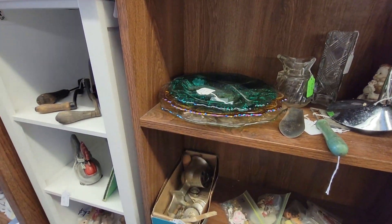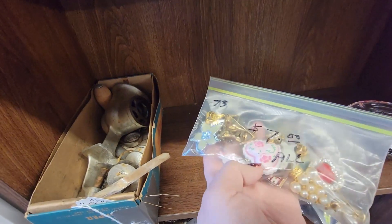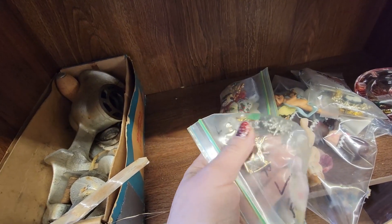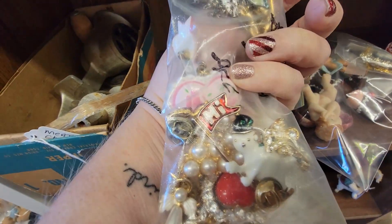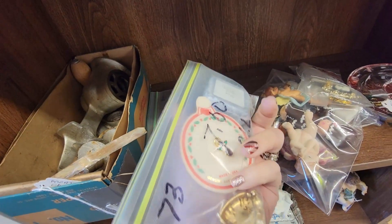Got some plates here. Some pins. There's a little snowman that says hi. Some more Christmas pins there.